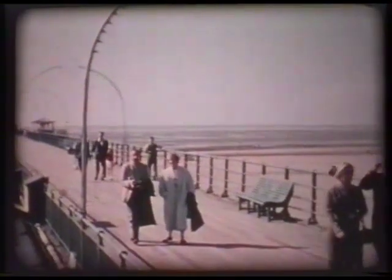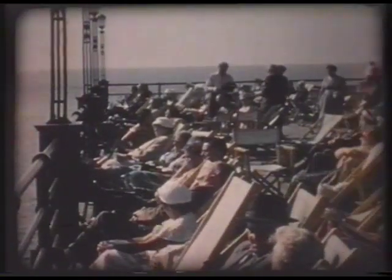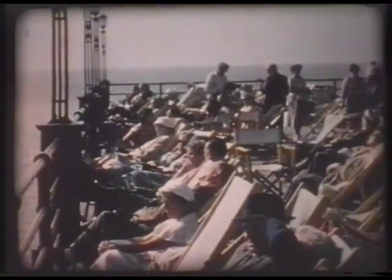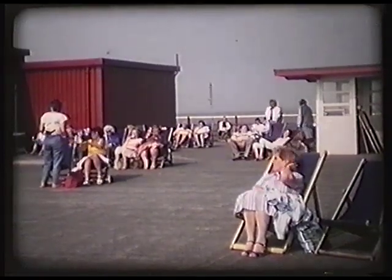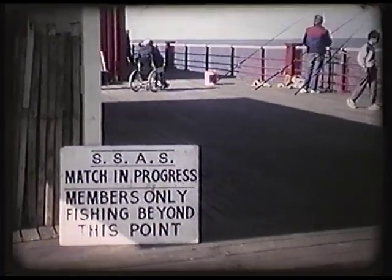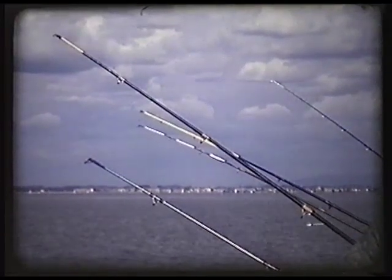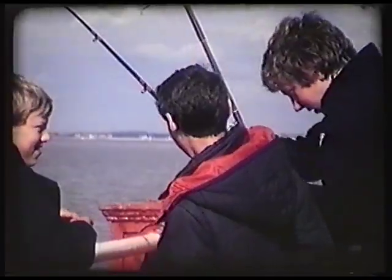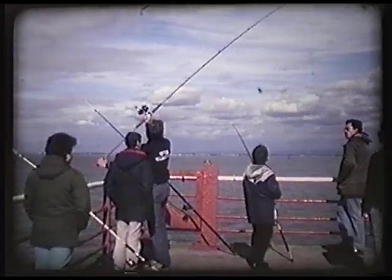One that comes to mind is Bernard Litwack, who was a local bookmaker and also a very keen athlete and swimmer — a daily visitor to the pier. Fishing competitions on the pier are still running. They're popular with the local fishing society, the Southport Sea Angler Society. They have matches day and night, all through the year, depending on the tides generally.